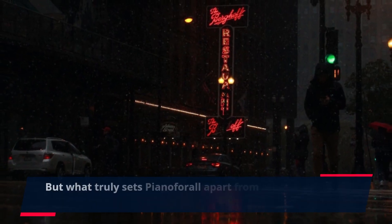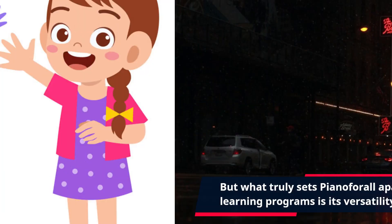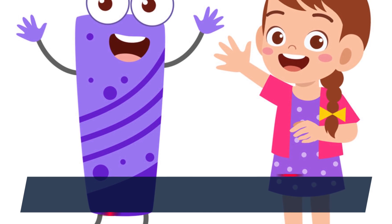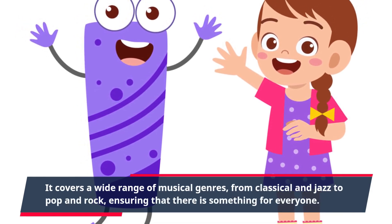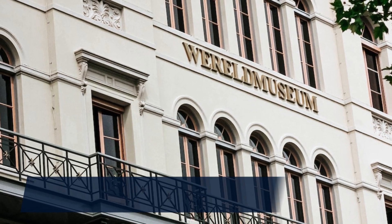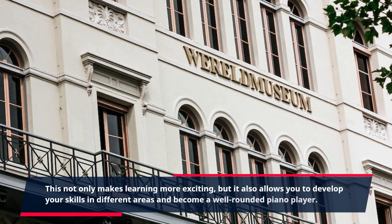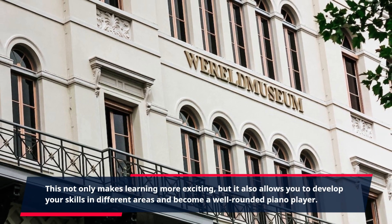But what truly sets Piano4All apart from other piano learning programs is its versatility. It covers a wide range of musical genres, from classical and jazz to pop and rock, ensuring that there is something for everyone. This not only makes learning more exciting, but it also allows you to develop your skills in different areas and become a well-rounded piano player.